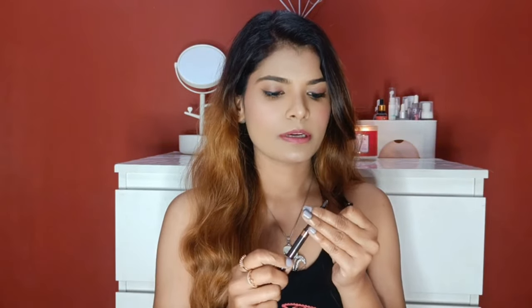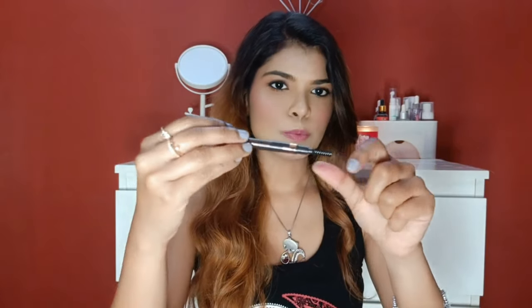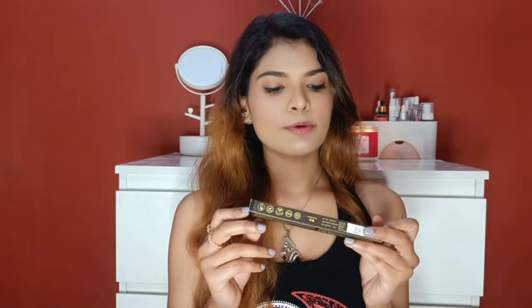I also tried an inside eyebrow pencil. I previously used Elf but it ran out, so I decided to try this. The tip is very thin, which is nice for precise application. It is in a grey-brown shade. However, it is not smudge-proof, so it tends to smudge. With the dark grey shade there is some smudging, but you can also use it to brush out your eyebrows. I got it for around 130 rupees after a discount — originally 117.